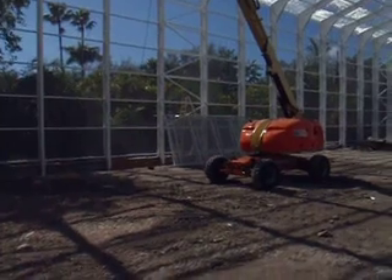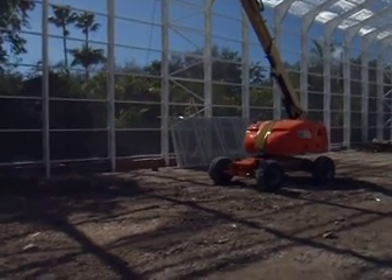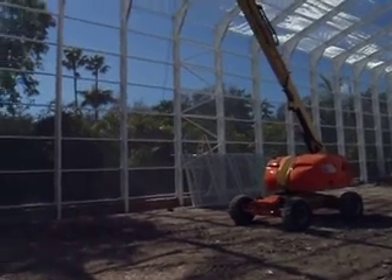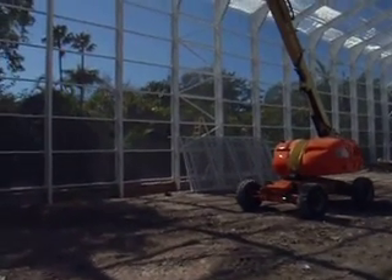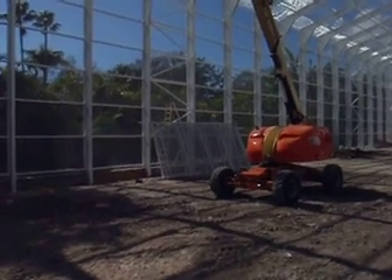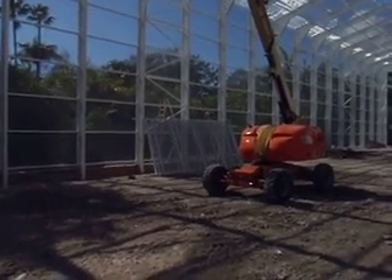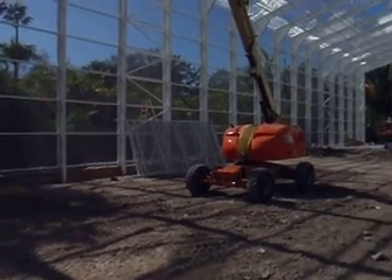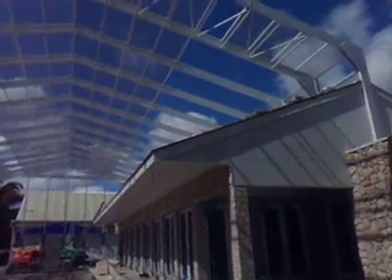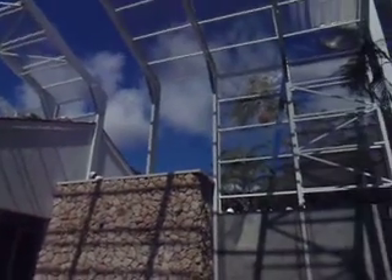The screen panels you see leaning against the wall were screened in our shop. An interesting side note: when our trucks would drive by these screen panels, the radio in the trucks would turn off. Anyway, here's a very, very large Faraday cage.